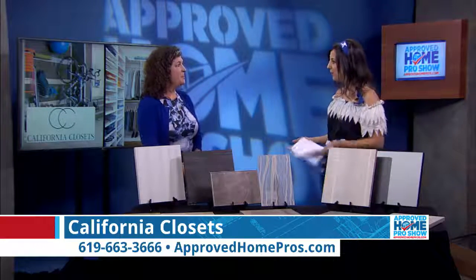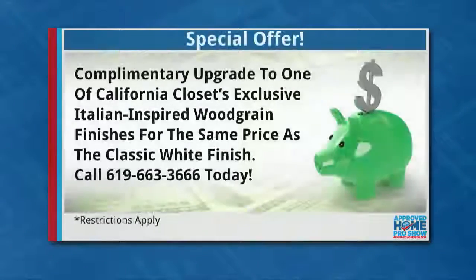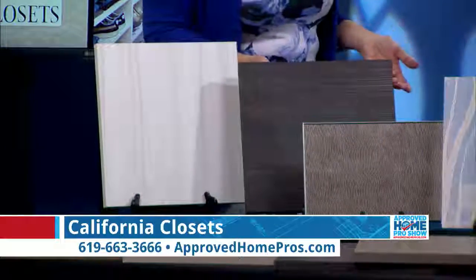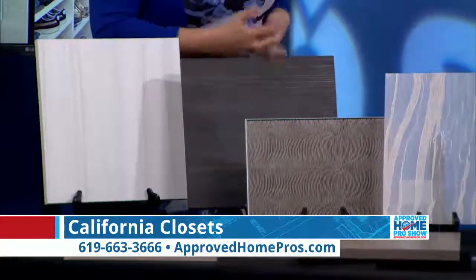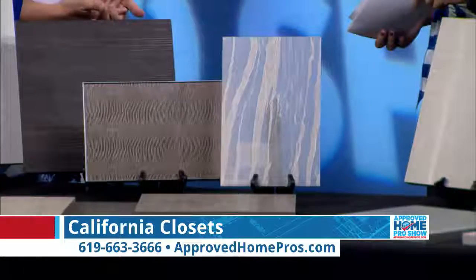There's a finish upgrade promotion running — it ends Monday, covering 11 finishes where you pay the same price as the flat white. You can get a custom finish to match the rest of your home. And because Monday is so soon, they're going to extend the promotion for viewers watching now. Give them a call to set up a consultation, which is absolutely free with no obligation — a trained designer comes in and looks at your space.